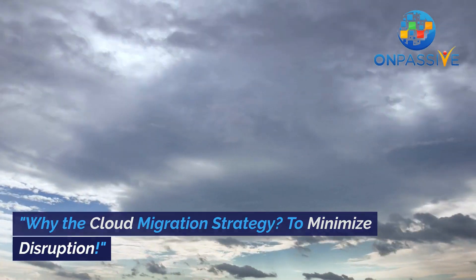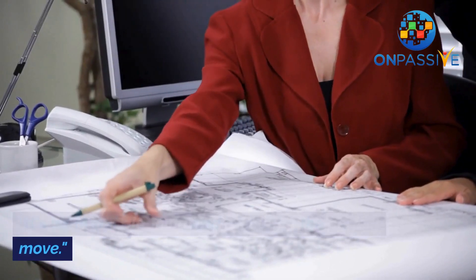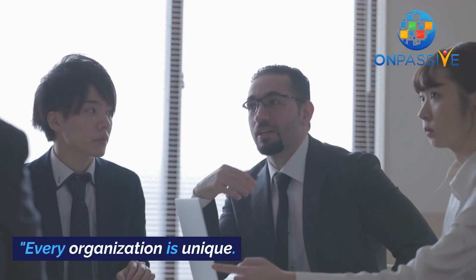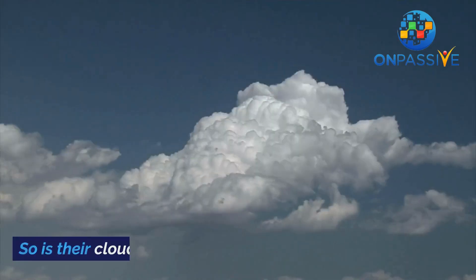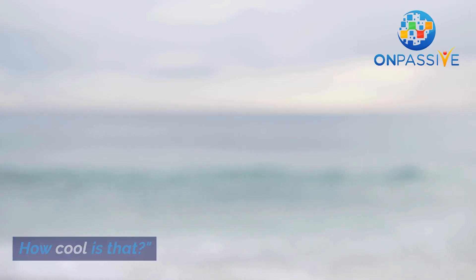Why the cloud migration strategy? To minimize disruption. It's all about planning and executing the perfect move. Every organization is unique, and so is their cloud strategy — tailor-made to fit your needs. How cool is that?